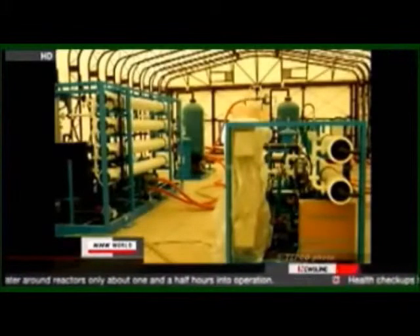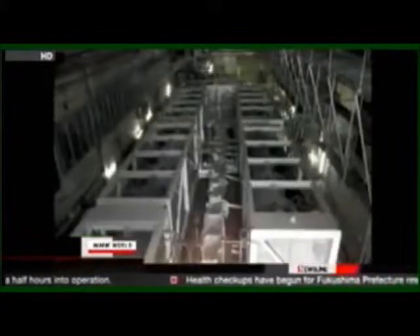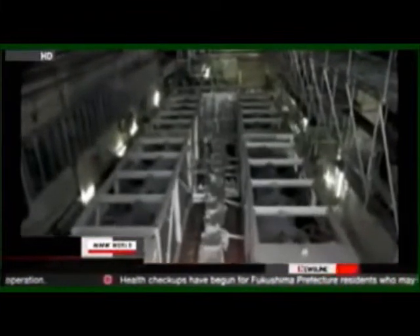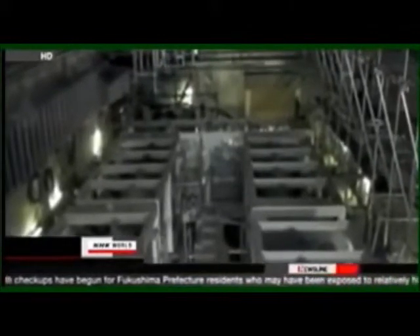The utility says it managed to resolve the problem by using a different absorbent material for the device. The company says 1,850 tons of contaminated water was cleaned in the test runs, and it plans to use this water to cool the reactors.